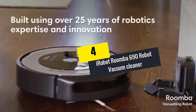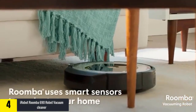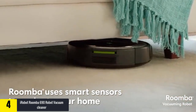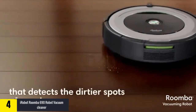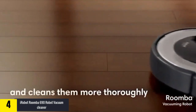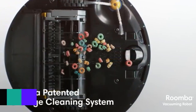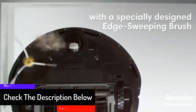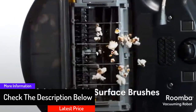At number four, we have the iRobot Roomba 690 robot vacuum cleaner. It comes with a full suite of intelligent features and sensors that guide the robot throughout your house. It can go below seats and move around furniture to make sure everything is done the right way.